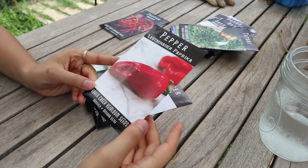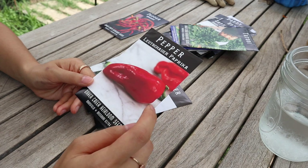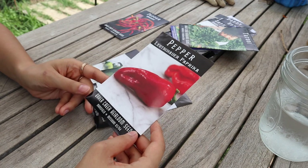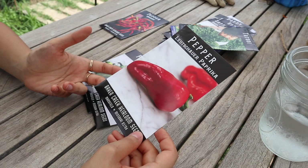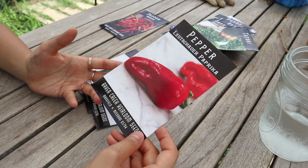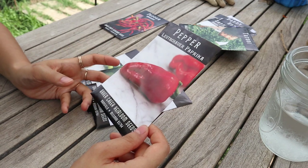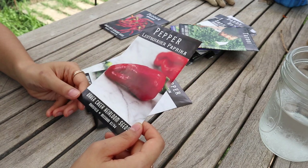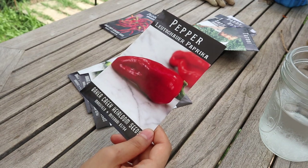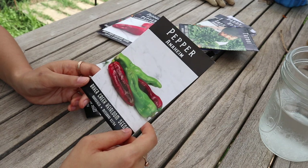Next I got a paprika pepper — a seasoning pepper you dehydrate and turn into paprika. The reviews said it has a spicy paprika flavor, which I thought was cool because usually paprika as a spice is sweet or smoked. I thought it would be really fun to have that spicy edge, and it would be perfect in our chili powder or taco seasoning since we use a lot of paprika in tacos.